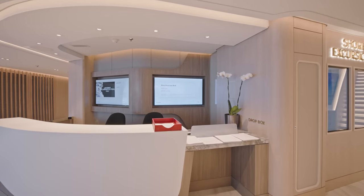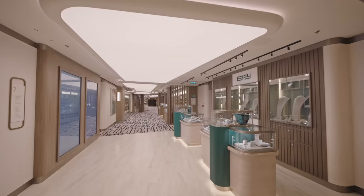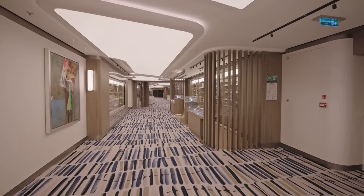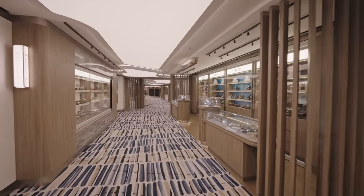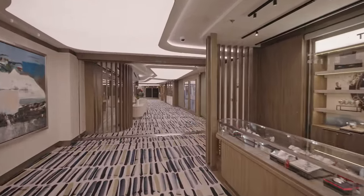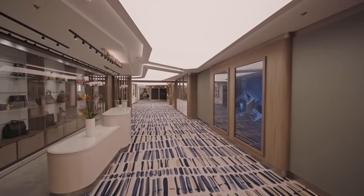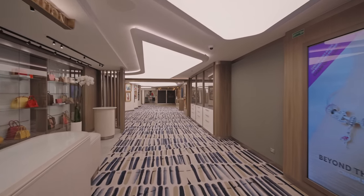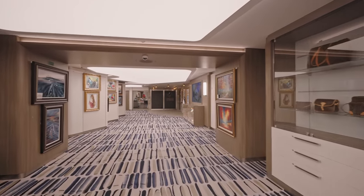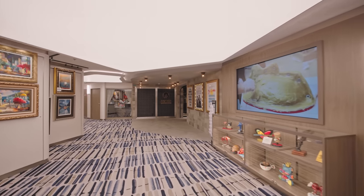There's also the shore excursions desk on this deck if you want to book any shore excursions. Moving along to an area called the Gateway — yet another shopping space connecting the atrium with the two entertainment venues. The lights on the roof here are incredibly bright — in real life you literally have to wear sunglasses. Just before we get to the next two venues, there's also the art gallery, which in my opinion is a complete waste of space.